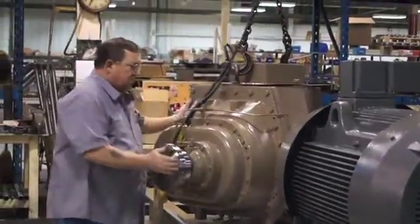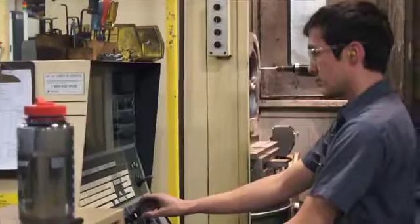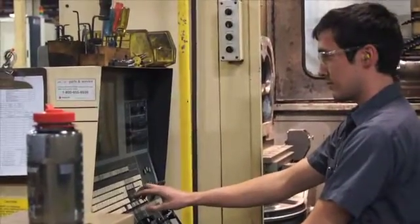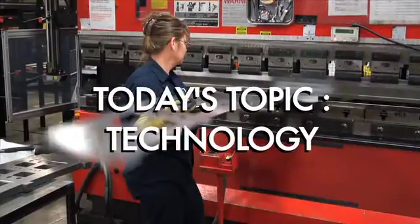As part of our manufacturing series, we wanted to show you a little insight into what we do here at Short Run Pro. We are going to show you some clips of the work we do at our facility in Sydney, Ohio. Today's topic: technology.